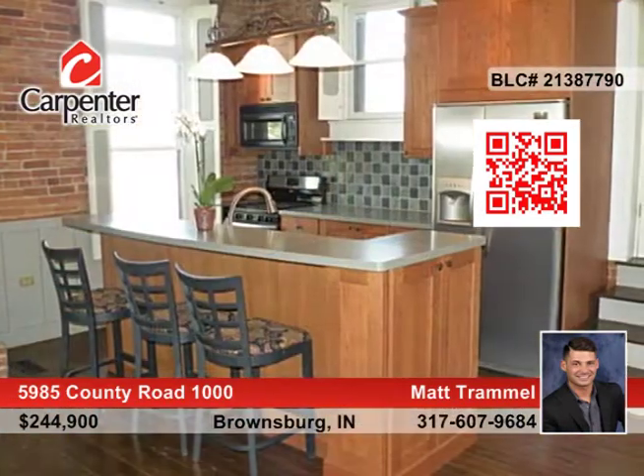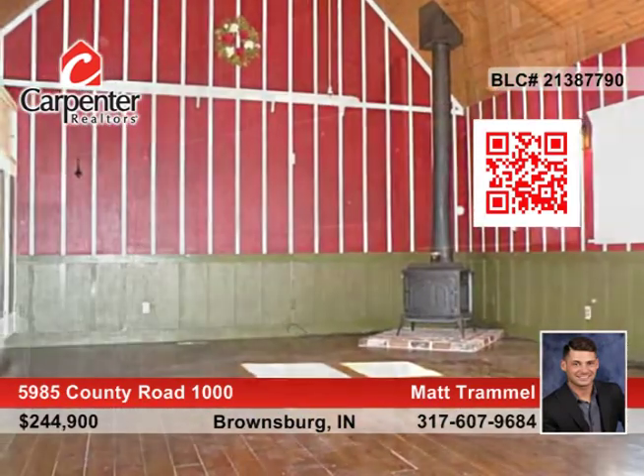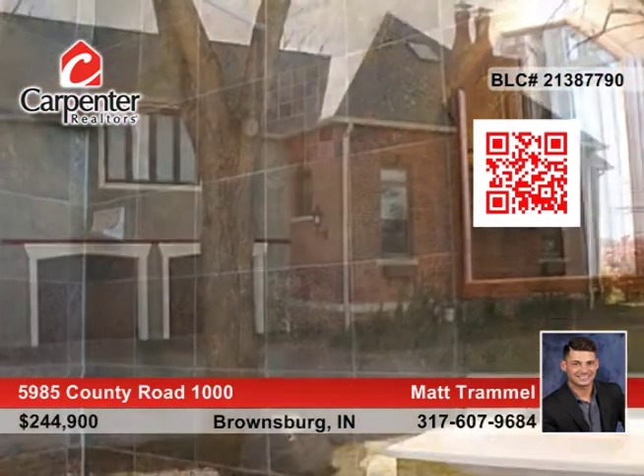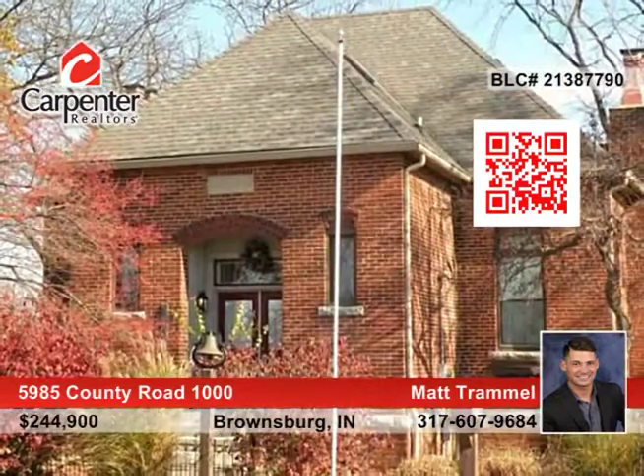The home, originally built in 1896, still has all of the historical charm, just with modern amenities. The custom kitchen has stainless steel appliances. This is open-concept living at its finest. Don't miss out — see it with Matt Trammell soon.